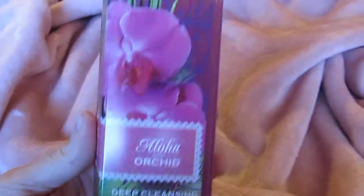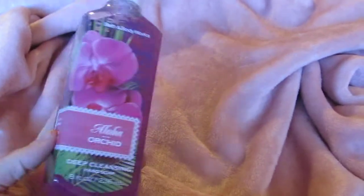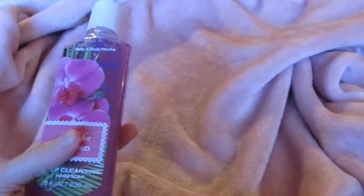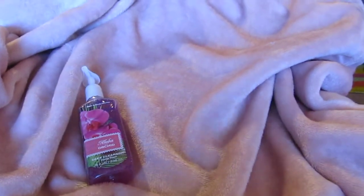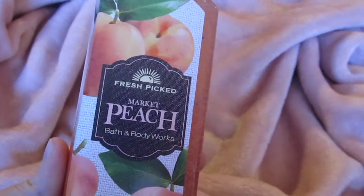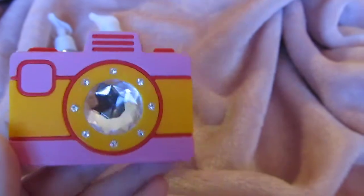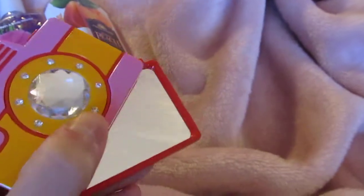First off, I have an Aloha Orchid — they sent out free coupons last week for one of these full-sized ones, so I picked that up. Then the next day I went back with another free coupon; my boyfriend got the cherry scent and I got market peach.